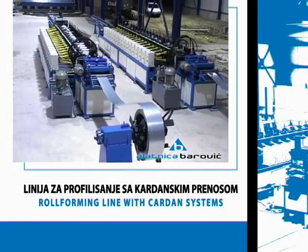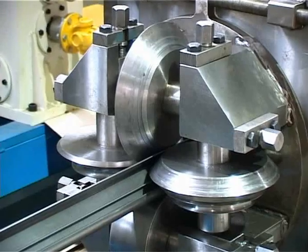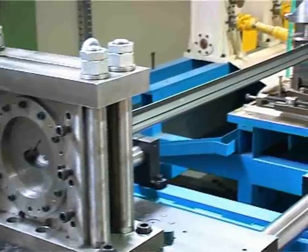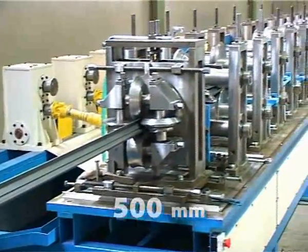The line for roll forming with cardan transmission is used for making very complex steel profiles with a thickness of 0.5 to 3 mm and a width developed up to 500 mm.